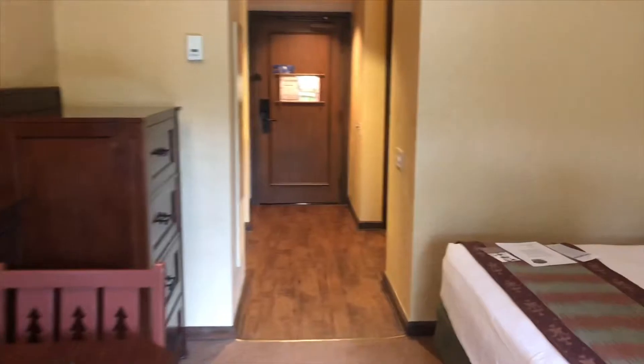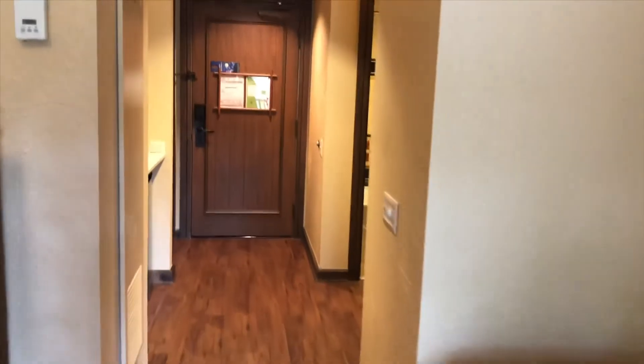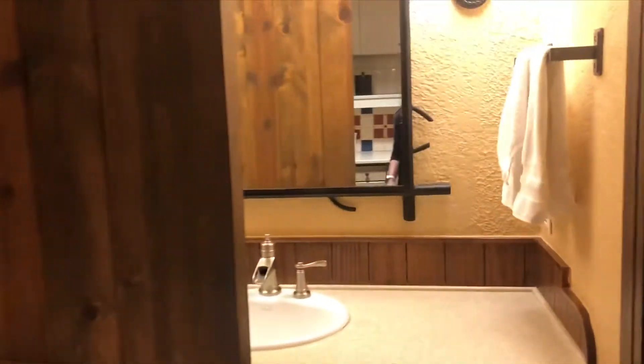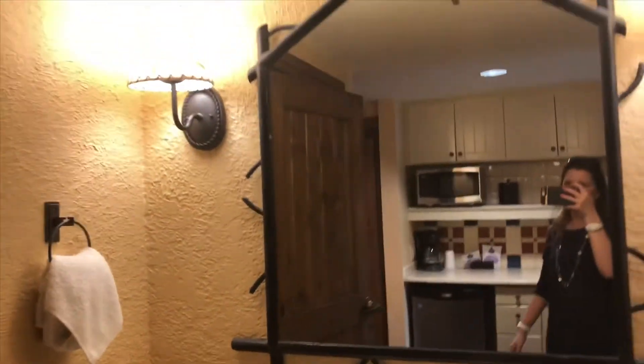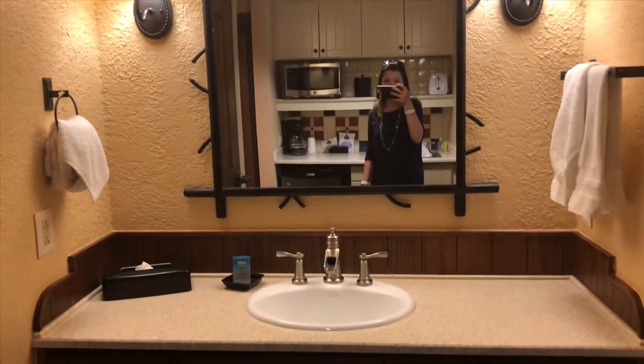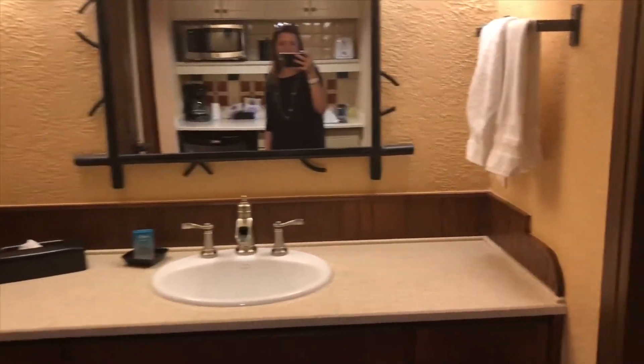So then we walk back through. We have the bathroom, shower, mirror, single sink, and the large vanity.